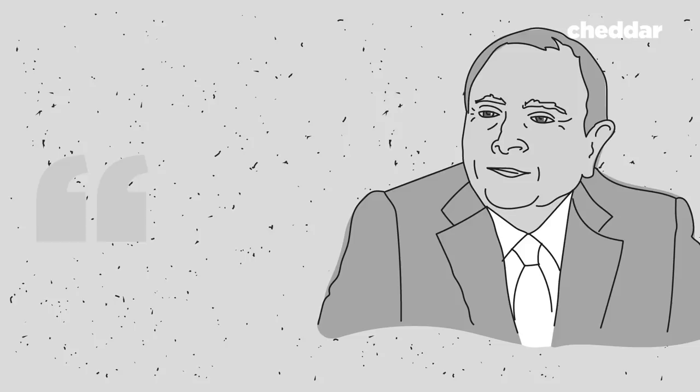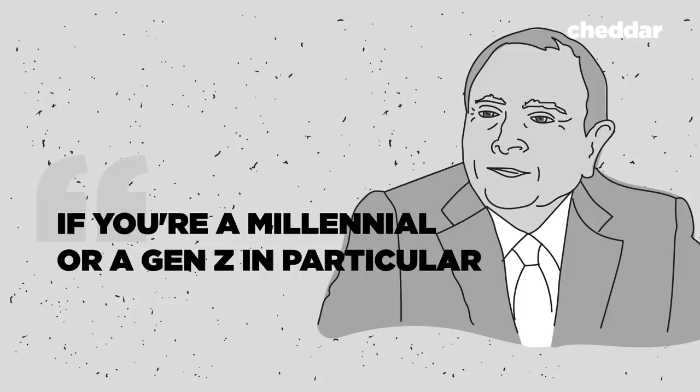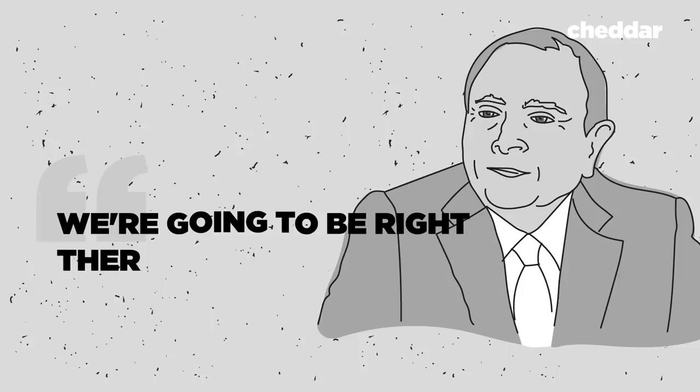The goal: if you're a millennial, or a Gen Z in particular, and you're consuming sports differently than it's ever been consumed before, we're going to be right there for you, giving you what you want. Die-hard hockey fans weren't happy about puck tracking back in '96, and they're not happy about it now. But the NHL isn't dissuaded. They hope, in the words of Mathieu Schneider, to solve the problem of: 'I love watching the game live, but I just don't get it on TV.'